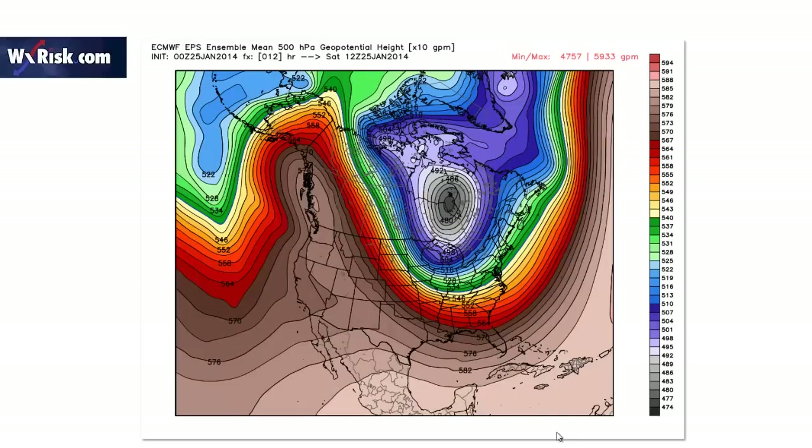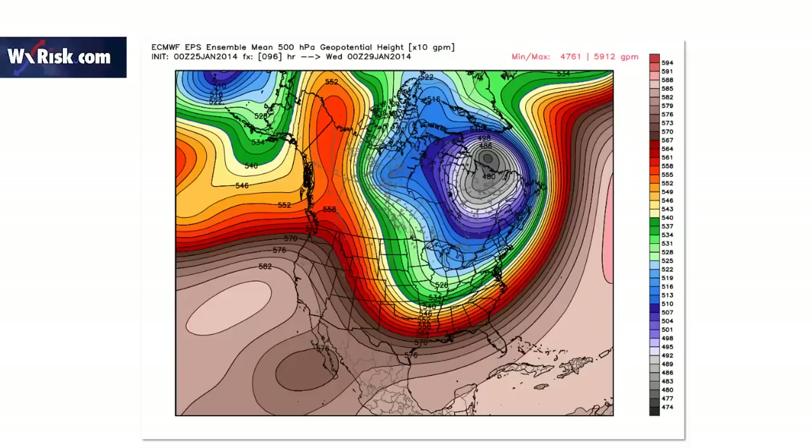Now we can see what happens with the polar vortex over time. This is Saturday — there's your polar vortex right in here, extremely impressive, very far south, it's massive. Now look what happens over time — by Tuesday evening, the vortex has moved up into here.